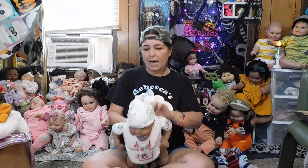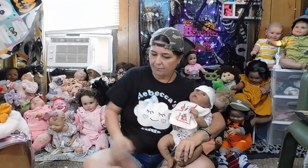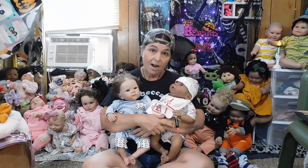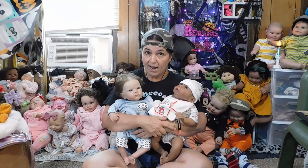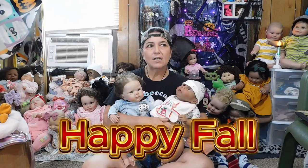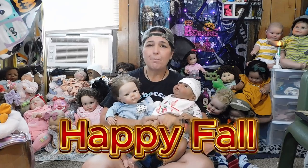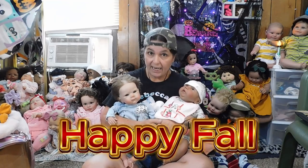These are the babies up for the giveaway. All I need you to do: if you wish to enter, put 'Happy Fall' somewhere in your comment below, because fall officially starts this week or next. Those are the comments I will pick out for the giveaway.